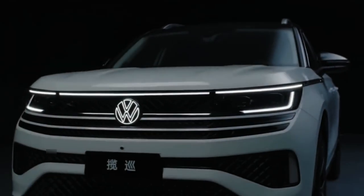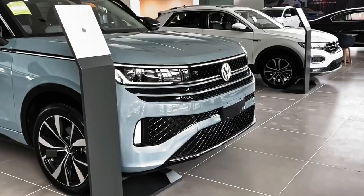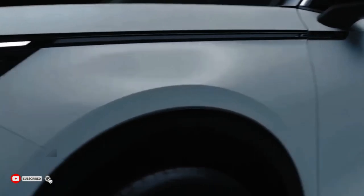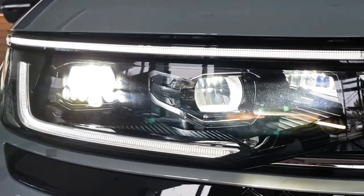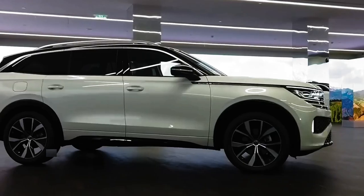Hello everyone, and welcome back to Malauto Cars channel. Today we are going to find out whether the 2024 Volkswagen Tovender is better than its competitors. Make sure you leave a like and subscribe to our channel for more amazing updates on your favorite cars. Let's find out how the 2024 Volkswagen Tovender holds up against its competitors.